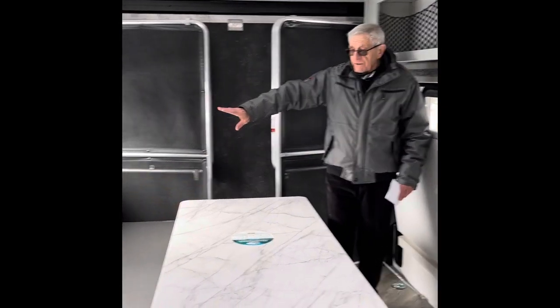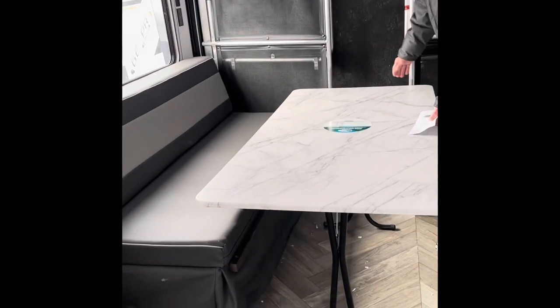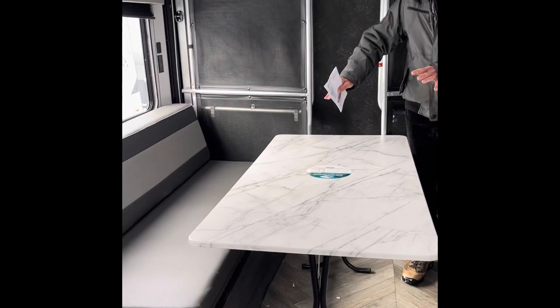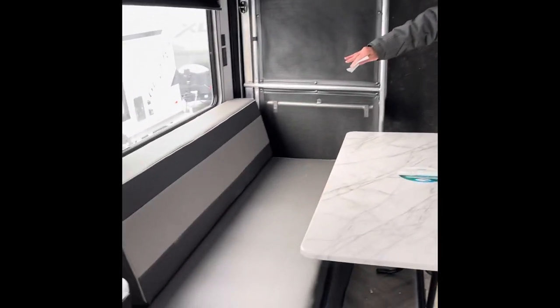This is what it looks like when you're sitting at the dining room table. This is a huge table — you can put six people around it. If you don't want the table up, you can fold it up and put it away. You can also fold this bench up as well.